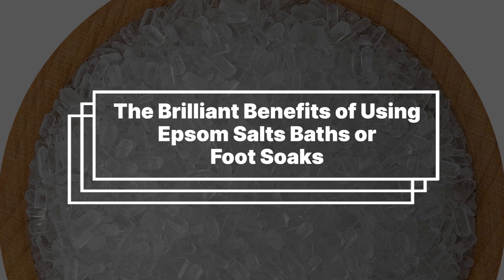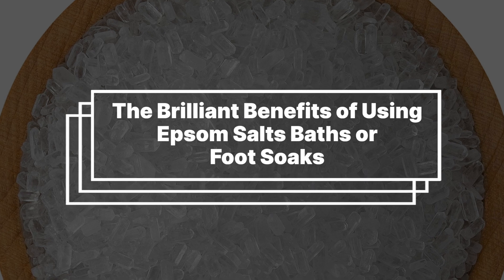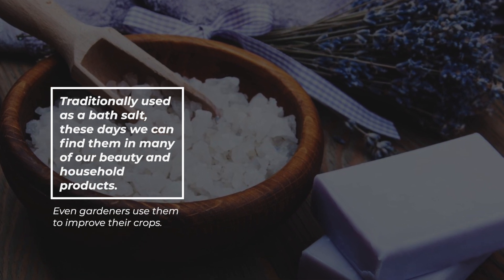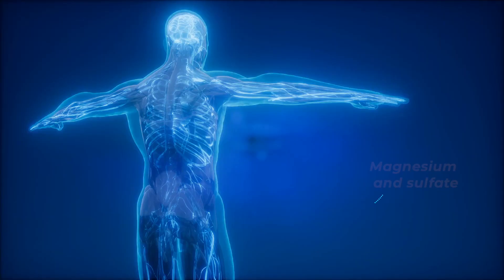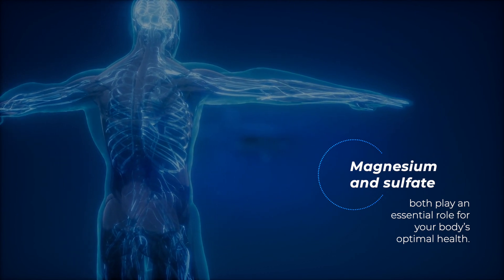Epsom salts, or magnesium sulfate, is a naturally occurring mineral first discovered in a bitter saline spring in Epsom, England. Traditionally used as a bath salt, these days we can find them in many of our beauty and household products. Even gardeners use them to improve their crops.